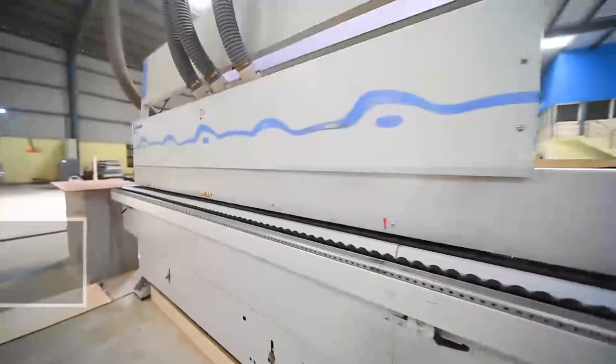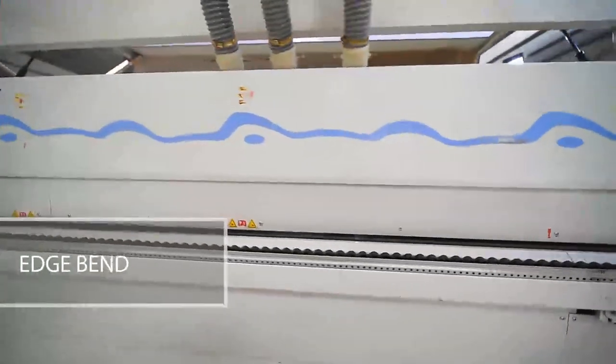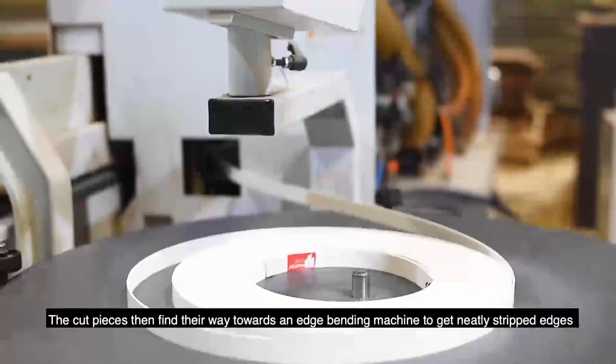These cut pieces then find their way towards an edge banding machine to get neatly stripped edges.